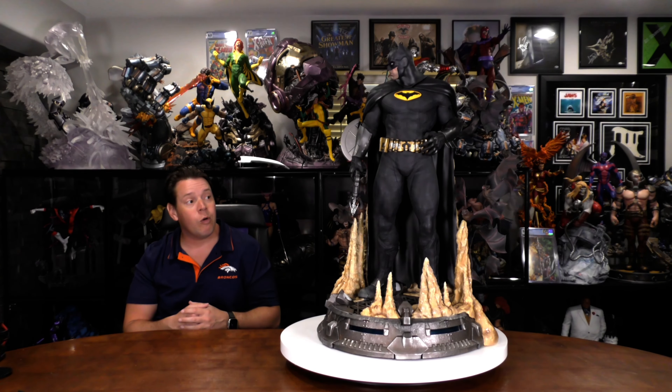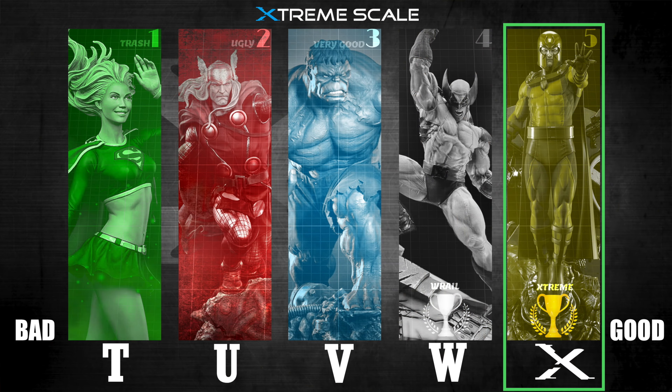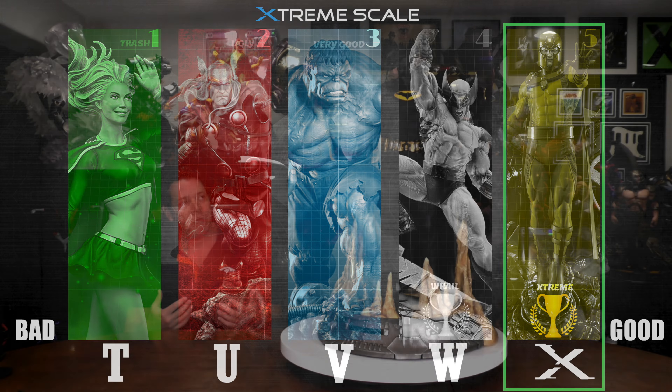Does this have the X Factor? Is this a 5 out of 5 statue? Of all those Batman statues I owned, he's definitely near the top. Is he the best? We'll find out. But I think he's a 5 out of 5 for sure — he has the X Factor. Very impressive.